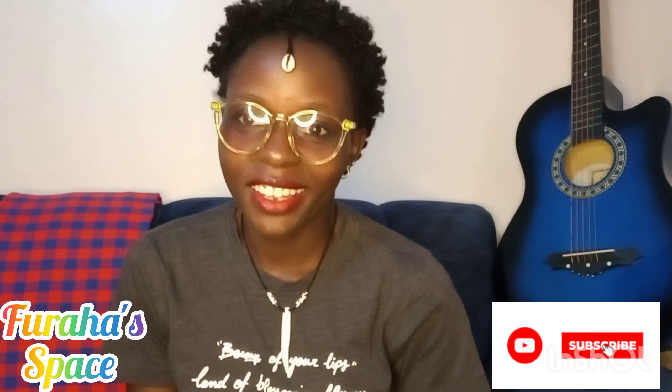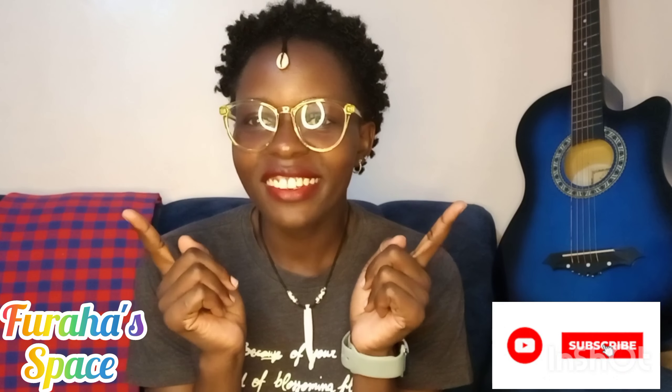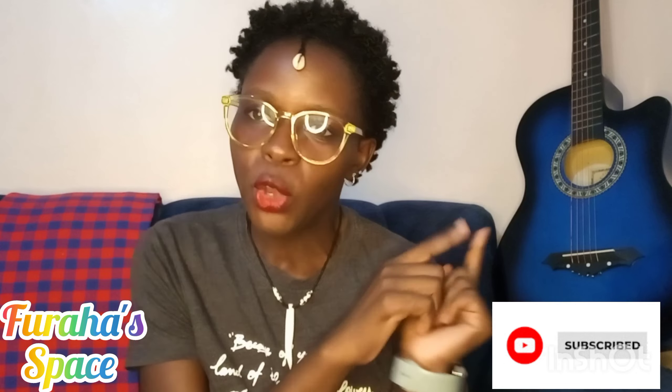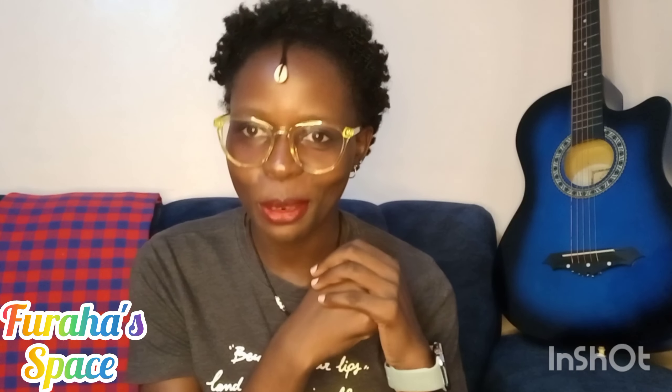Hi guys, welcome back to my channel. Today we're going to be learning a little bit of Swahili, so this is a class — welcome to my class. I hope that you enjoy, learn, and have fun. Today we're going to be doing something very interesting as always: we are going to be learning names in Swahili of domestic animals.